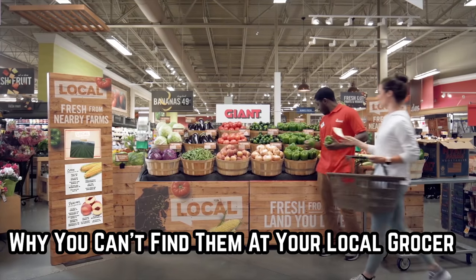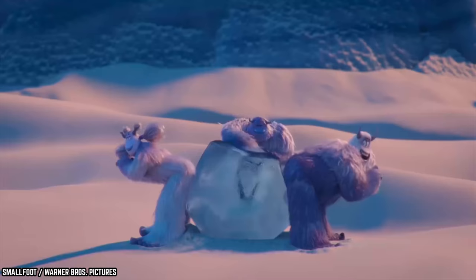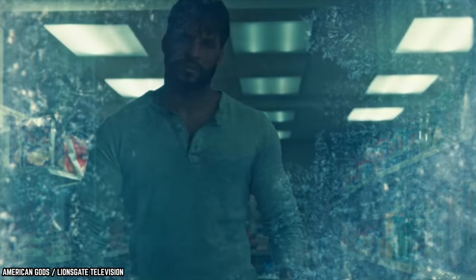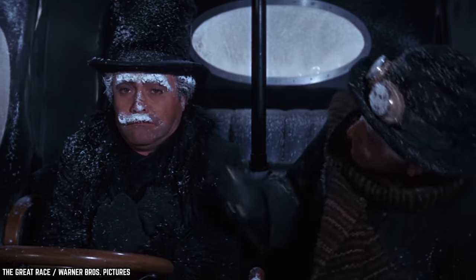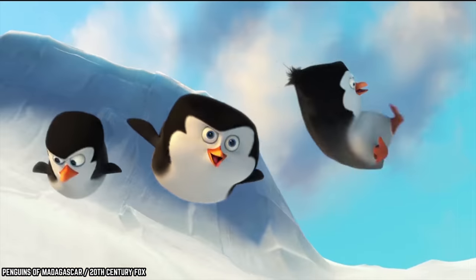Why You Can't Find Them At Your Local Grocer. Have you ever noticed that the only place you can get Dippin' Dots is from a Dippin' Dots branded freezer? Why can't you just buy them at your regular grocery store? Well, in order to keep these dots in shape, they've got to stay extra cold — 40 degrees below zero, to be exact. To put this into perspective, at negative 40 degrees, your tears would freeze directly onto your face, and your nose, chin, and eyelashes would become white due to snowflake-like frost. In other words, only a yeti would be able to deal with these temperatures.